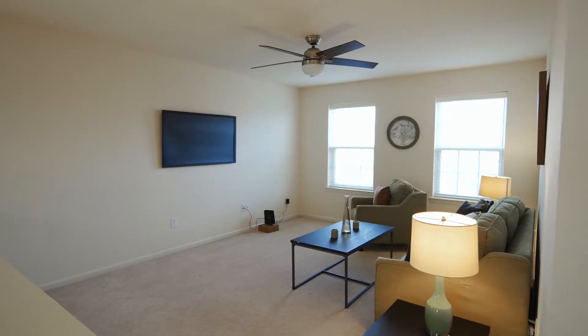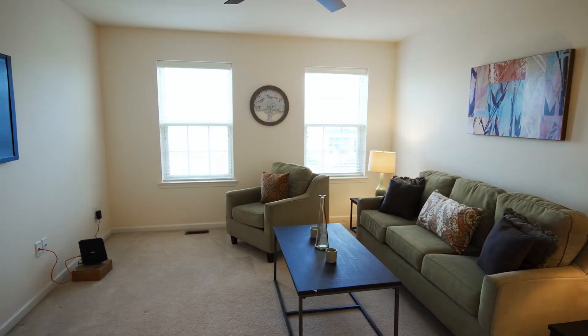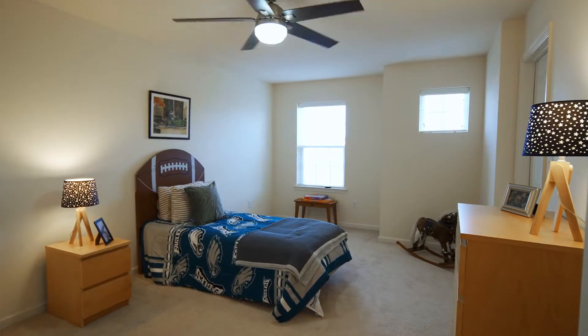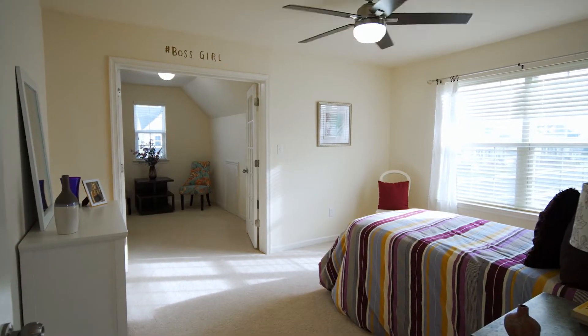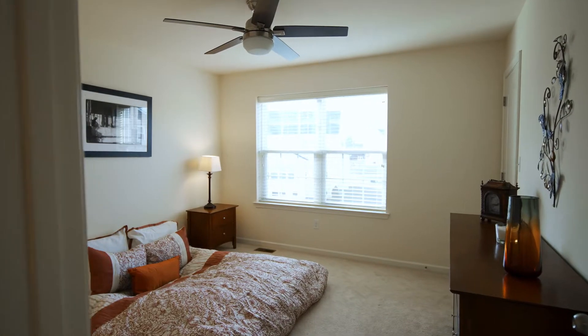Just out of the master bedroom, you're going to find an open loft, which is great additional living space. Then you're going to have three additional, really spacious bedrooms, making a total of four on the second level, along with a second full hallway bathroom.